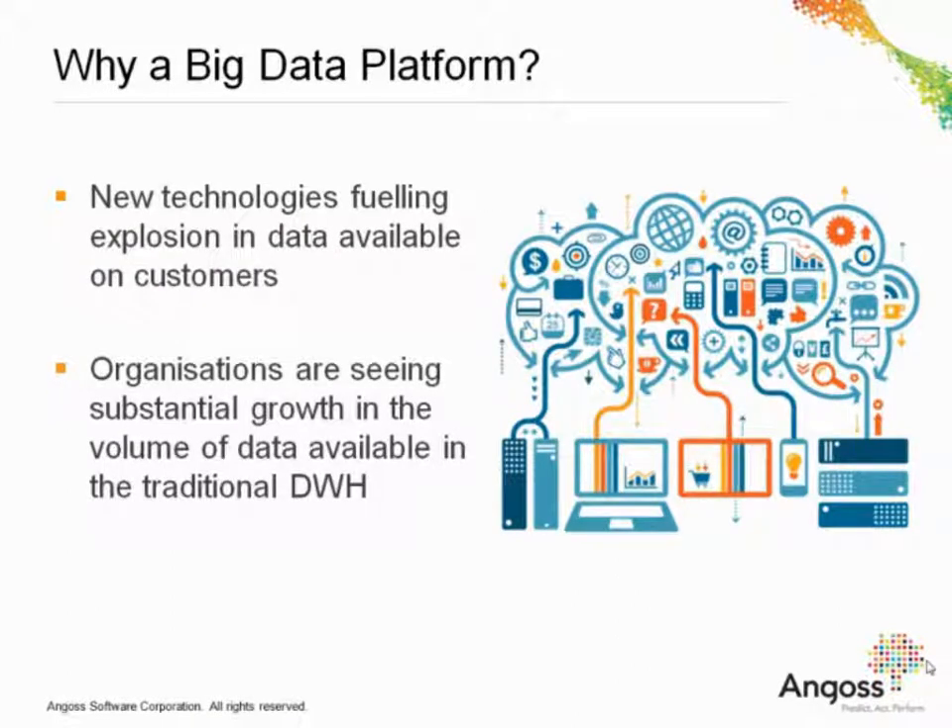First of all, I think it's interesting to cover why a big data platform and what it is. In recent years there's been quite a lot of buzz around big data and predictive analytics. Your CEO, CIO, and CMO are all talking about it, and it's also become a company priority throughout the organization with big budget allocated to this.